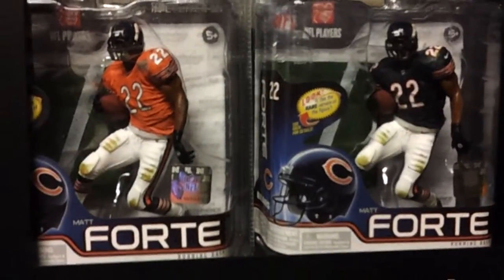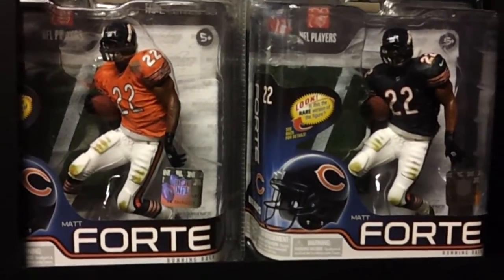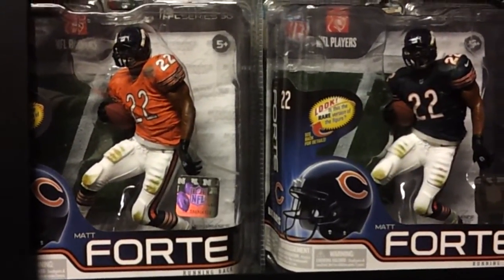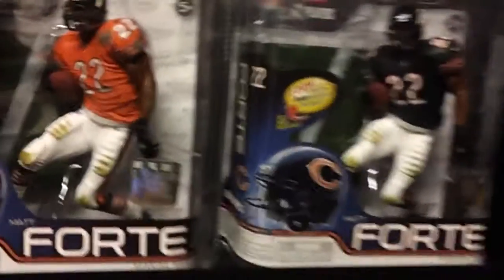So you have the regular figure on the right and the variant on the left, and the orange.